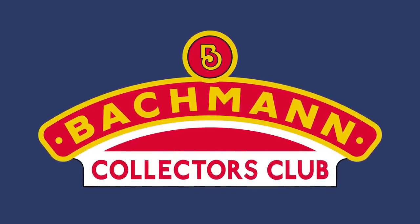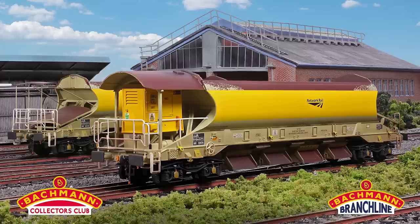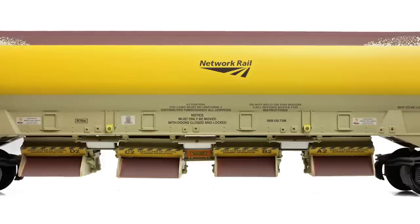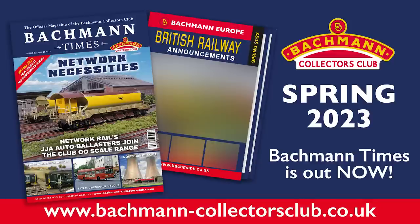Talking of the Collectors Club, we've two new models to share with you today, both of which have been produced exclusively for Bachmann Collectors Club members. Made using the award-winning Bachmann Branchline JJA Mark II Auto Ballaster tooling, we are delighted to present these two Network Rail Auto Ballasters. With both the generator and non-generator variants available, the models have been expertly finished to represent the prototypes, where the original Rail Track Blue livery has been covered with a yellow band and Network Rail branding. This pristine strip contrasts against the worn and rusted paintwork, captured by a specialised weathered finish. Both models are in stock now.